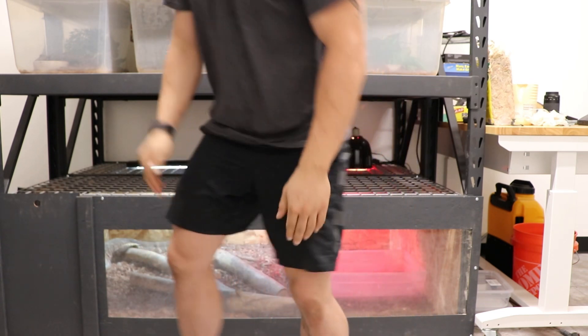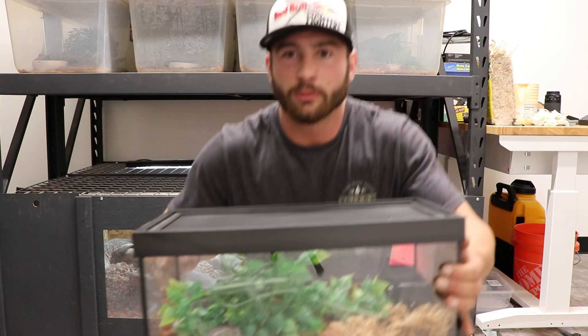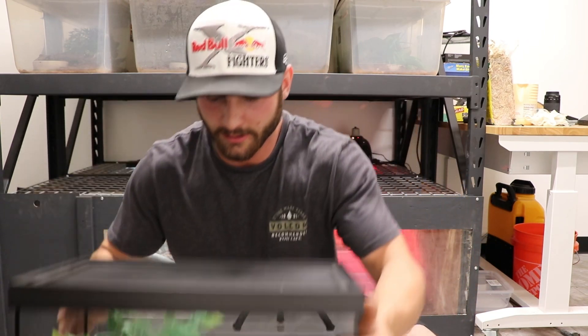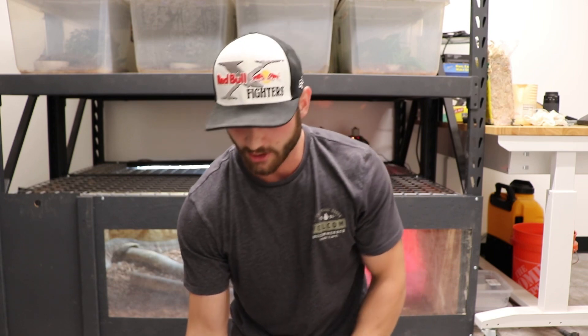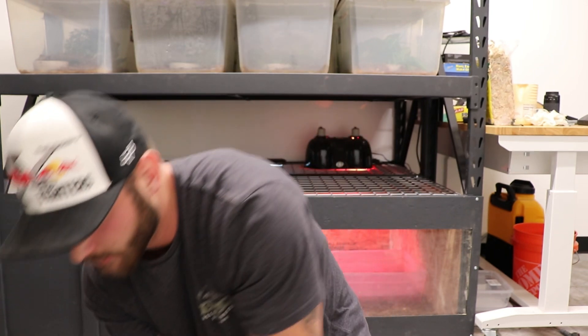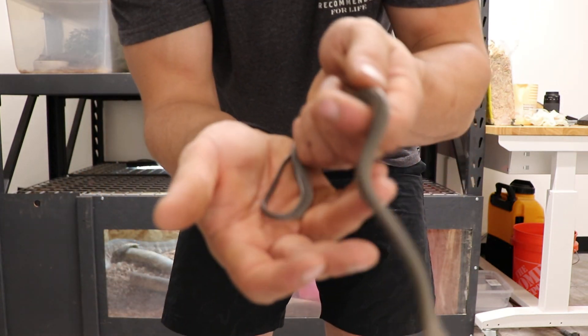Let me show you guys the baby — let me grab it real quick. I've got it set up; it just went into blue yesterday and looks like it cleared up a little bit, so I'm going to try to feed it a mouse pinky next week and hopefully it eats — fingers crossed. It's doing really well. I've got it in a little enclosure I got from a local pet shop. It's such a teeny tiny little baby.